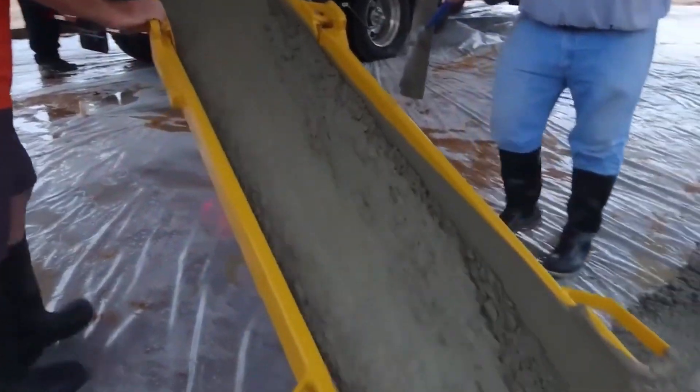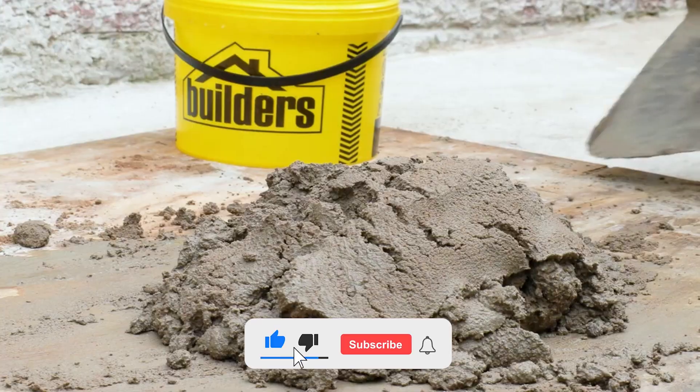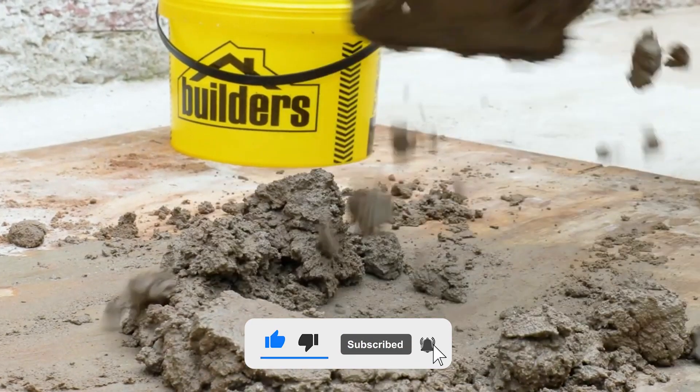There are various types of cement, but the most common one is called ordinary Portland cement. It got its name because its color looks like the stone found on the Isle of Portland in Dorset, England. The main things used to make cement are limestone and clay.